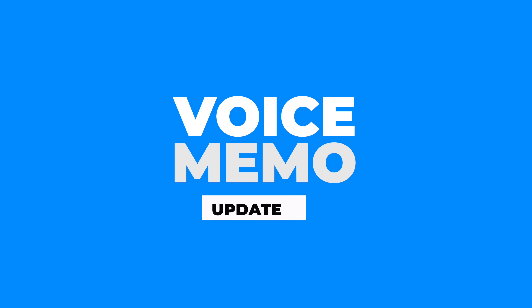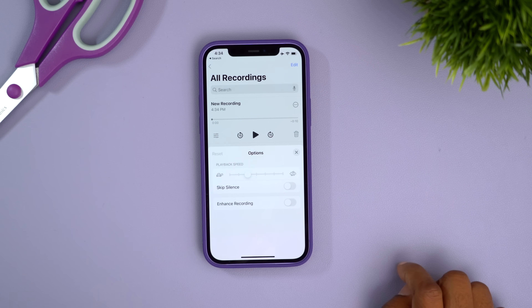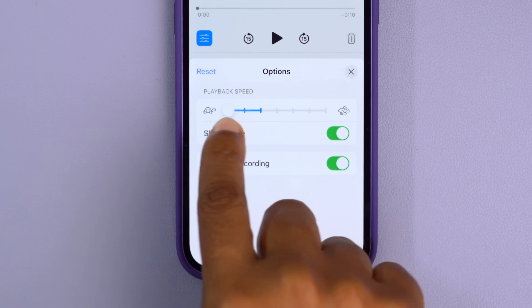Voice Memos has a few changes too. One I really like is the option to tap the share button to access playback speed, so you can speed it up or slow it down as needed.